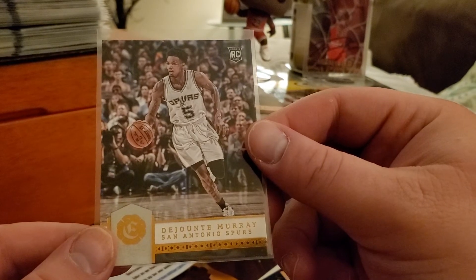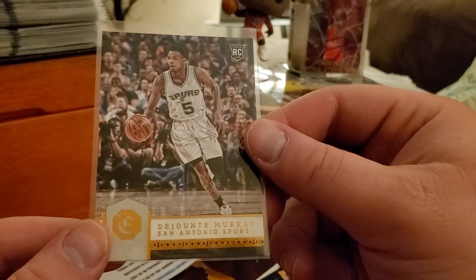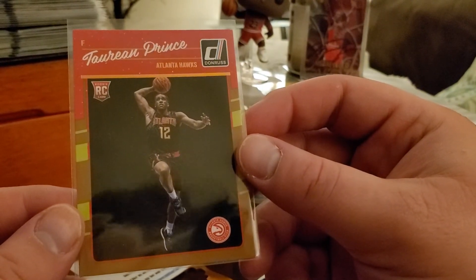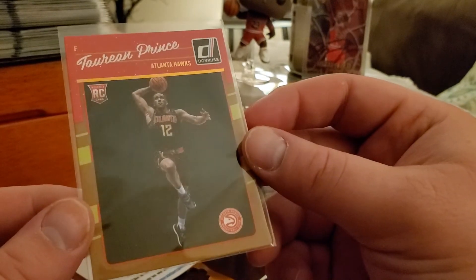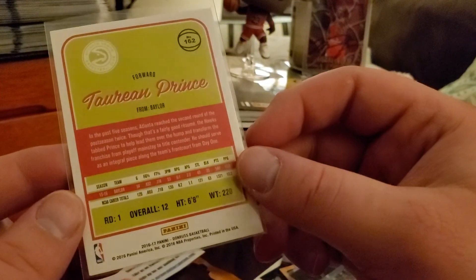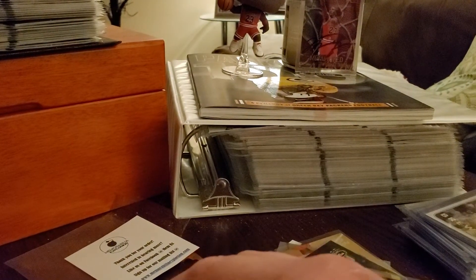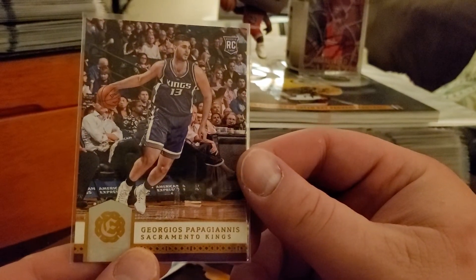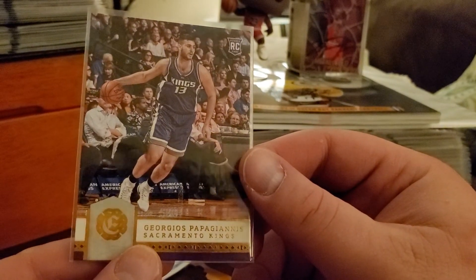Ja'Wuan Murray rookie for the Spurs. Torian Prince — not a Donruss multicolored, but nothing too special. And last but not least, we got Papagiannis rookie.